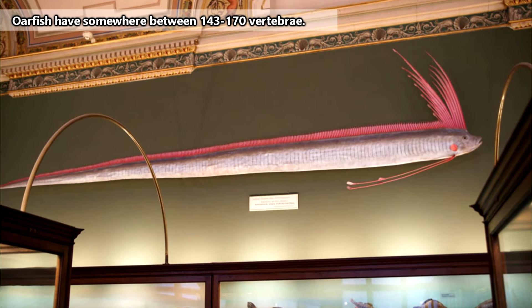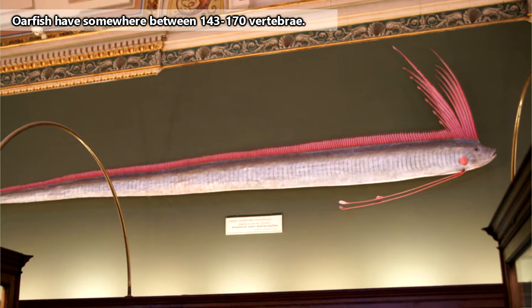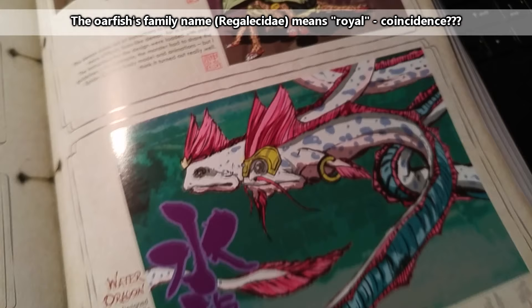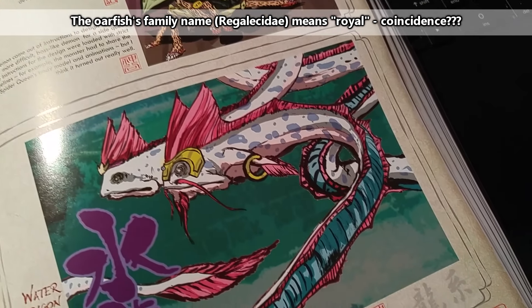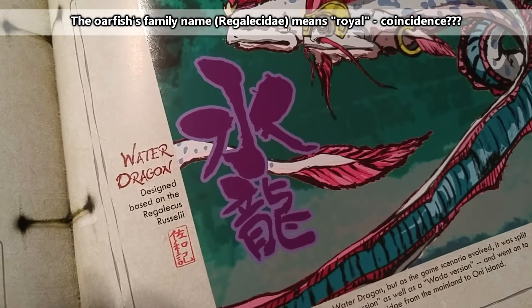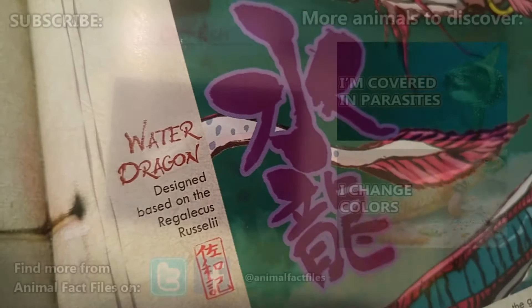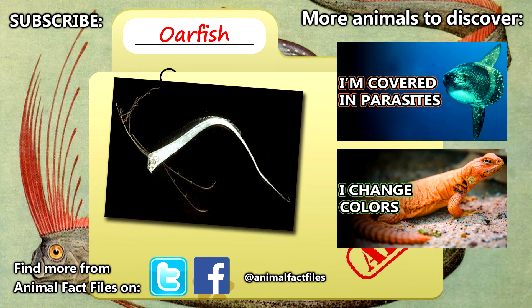The first few rays of these dorsal fins are elongated and stick far above the oarfish's head. These often appear red or pink in color and are part of the influence behind the water dragon's design from the game Okami — at least, that's what our official Complete Works book says about it. For more facts on oarfish, check out the links in the description.